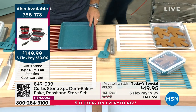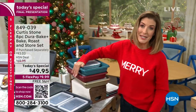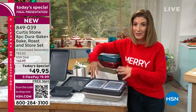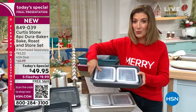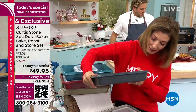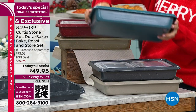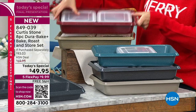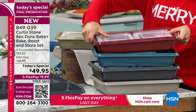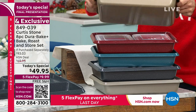This price expires at midnight and it may be another five years before he does another bakeware Today's Special. If you love to bake, share, store, and serve all in one pan, and want food that literally falls out of the pan, you want Dura Bake. Light gray is last call. Stone gray, turquoise, and red are available — red is the number one best seller. Eight pieces, $93 value, nearly 50% off.